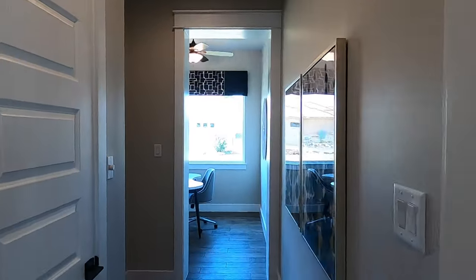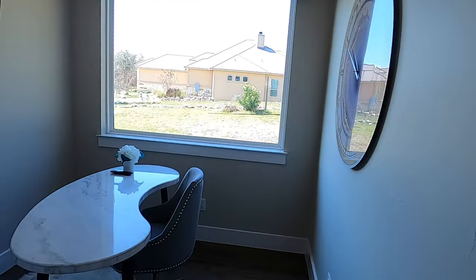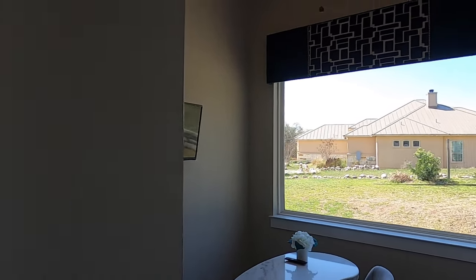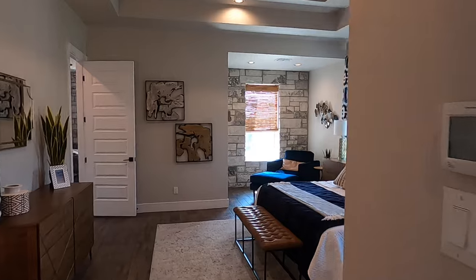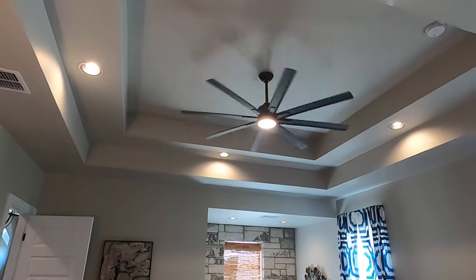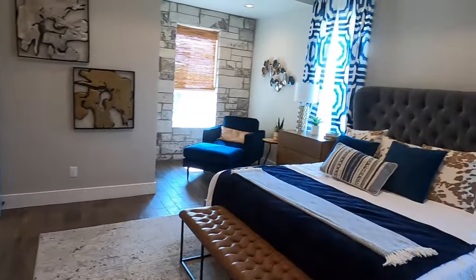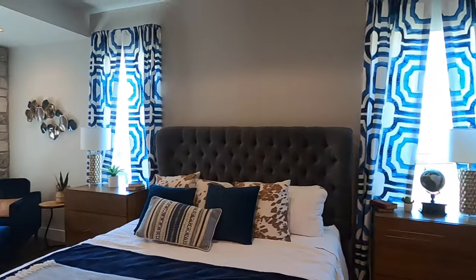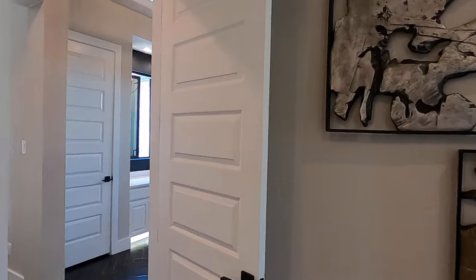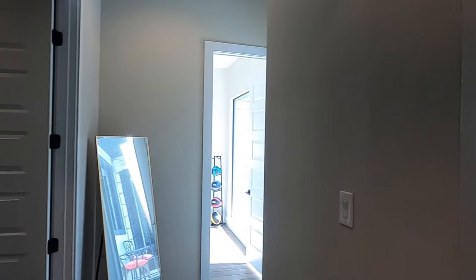Now we're coming into the master bedroom wing of the house. You do have another little office section back here, so you can have another little Zoom room if you wish. Check out this bedroom — wow, like a double tray ceiling. Just beautiful. Lots of space, and still that beautiful flooring. Absolutely love it. I like the little sitting space over there. I talked about this bathroom earlier — here it comes, and I'm talking about the symmetry and balance.